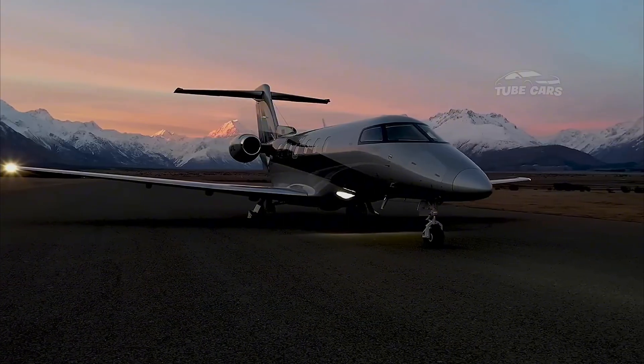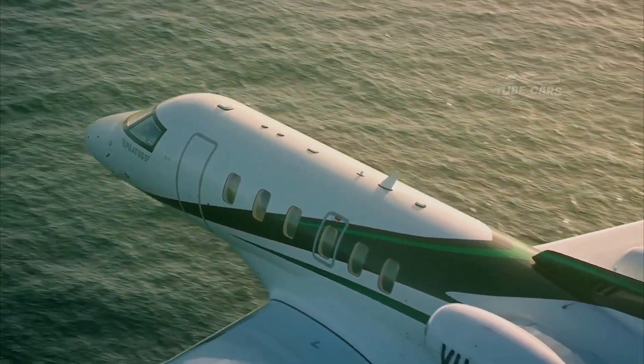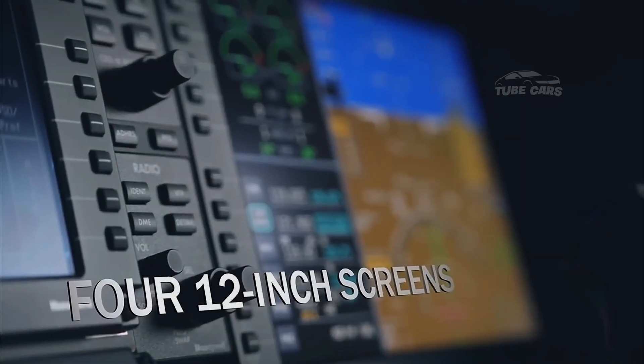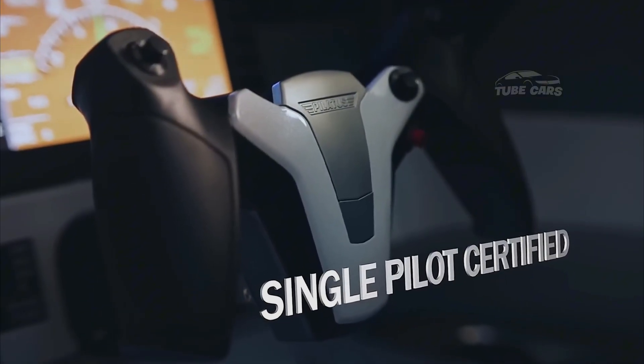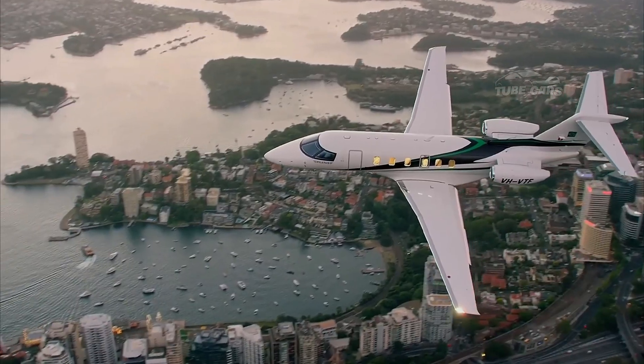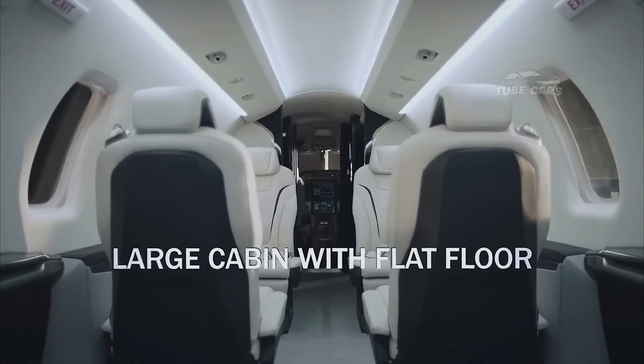Despite being a light jet, the PC-24 delivers excellent fuel efficiency and lower operating costs compared to many mid-sized competitors. It combines precision Swiss engineering with robust versatility, making it a favorite among business and private owners seeking flexibility and performance. The aircraft's high resale value and low maintenance costs further add to its appeal.